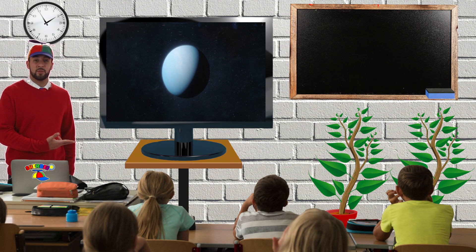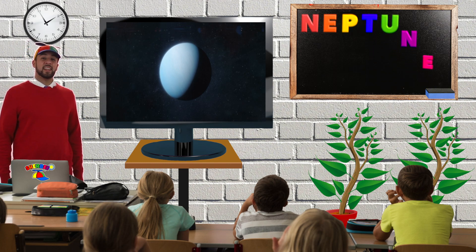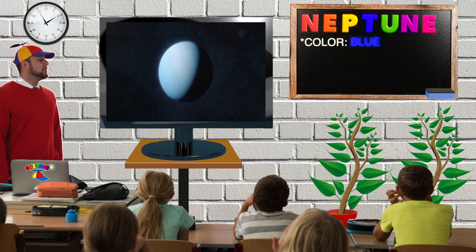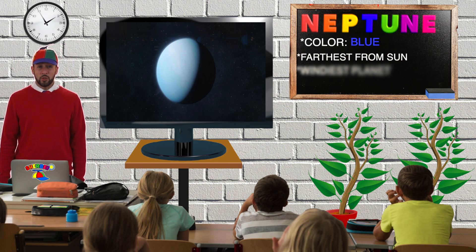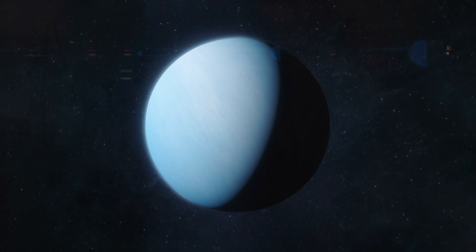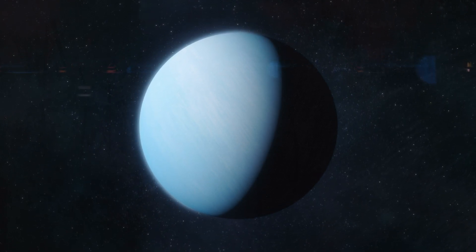That's the planet Neptune. Neptune is spelled N-E-P-T-U-N-E. From Earth, Neptune looks blue. Did you know Neptune is the farthest planet from the sun? And it's also the windiest! Can you say Neptune? Neptune.